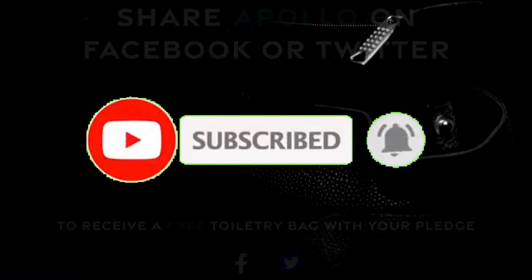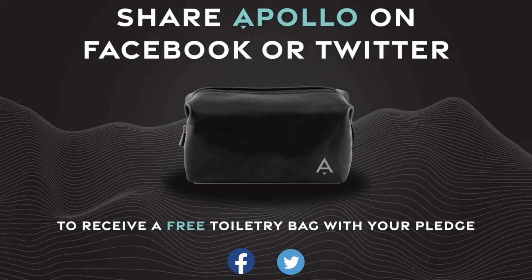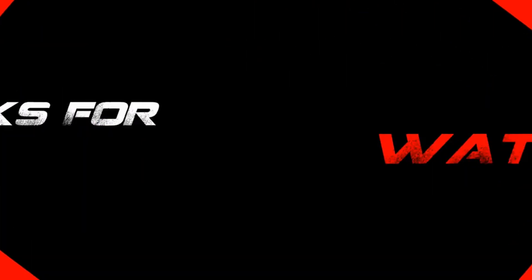Share Apollo and receive a free toiletry bag with your order. The next generation.